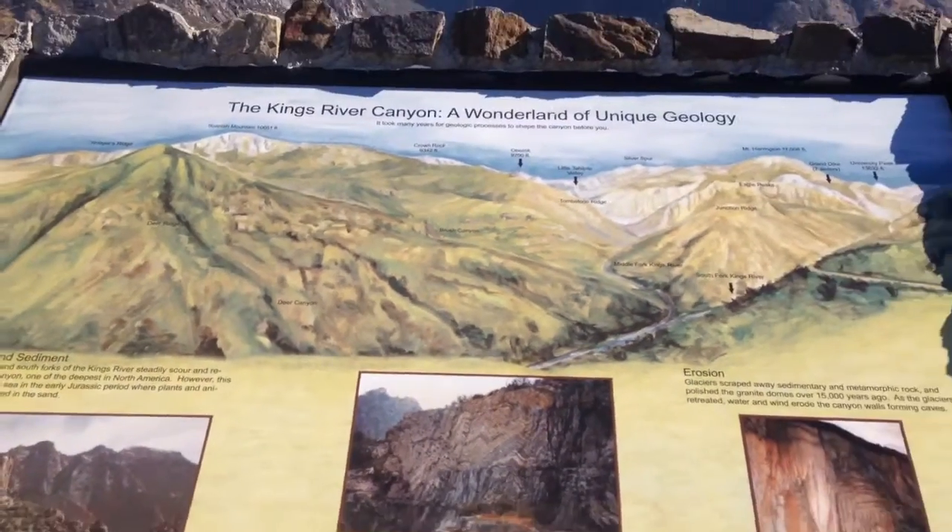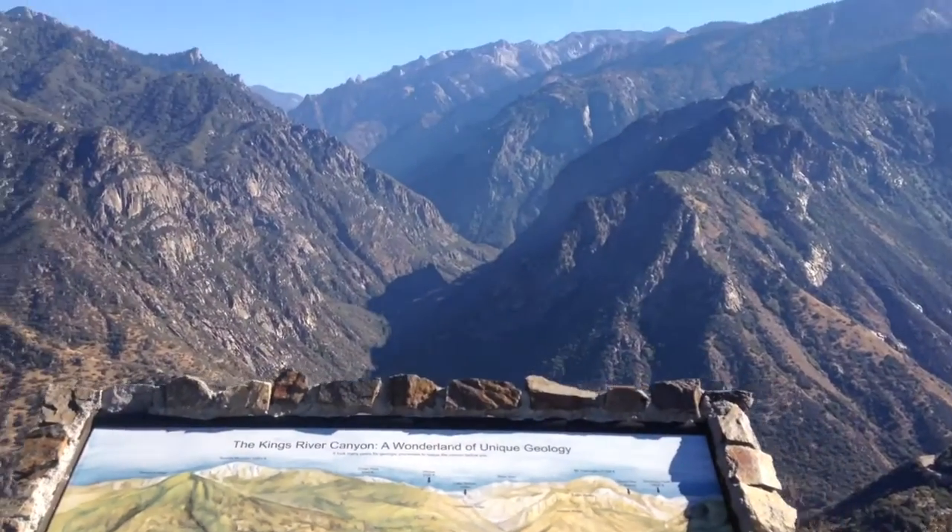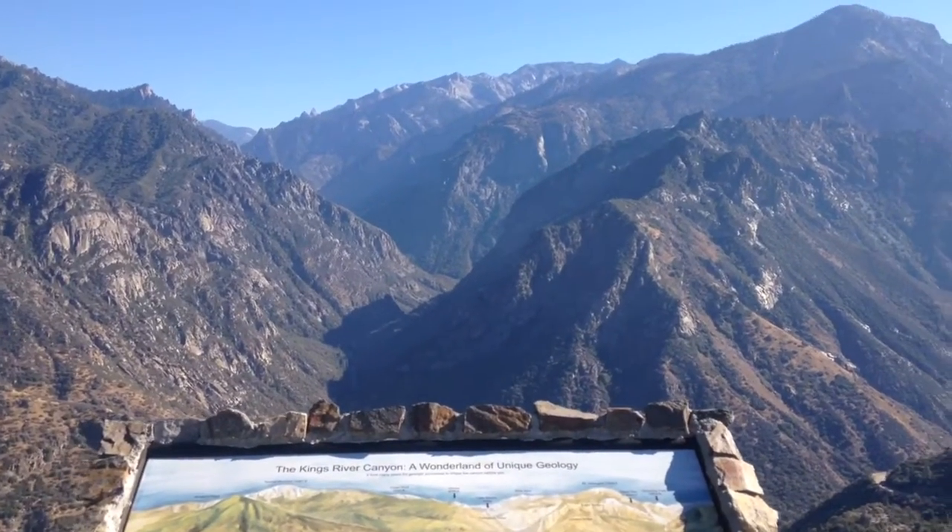Very cool, amazing view. That's it, but on our way back.